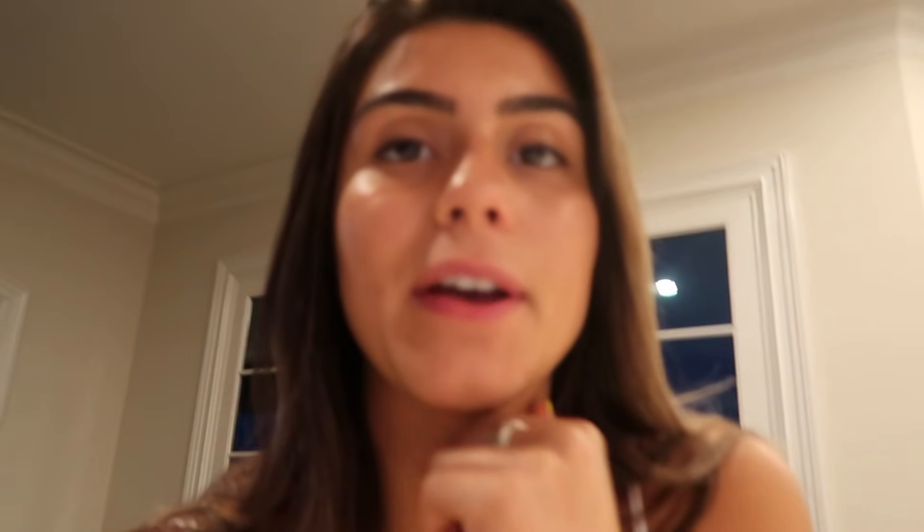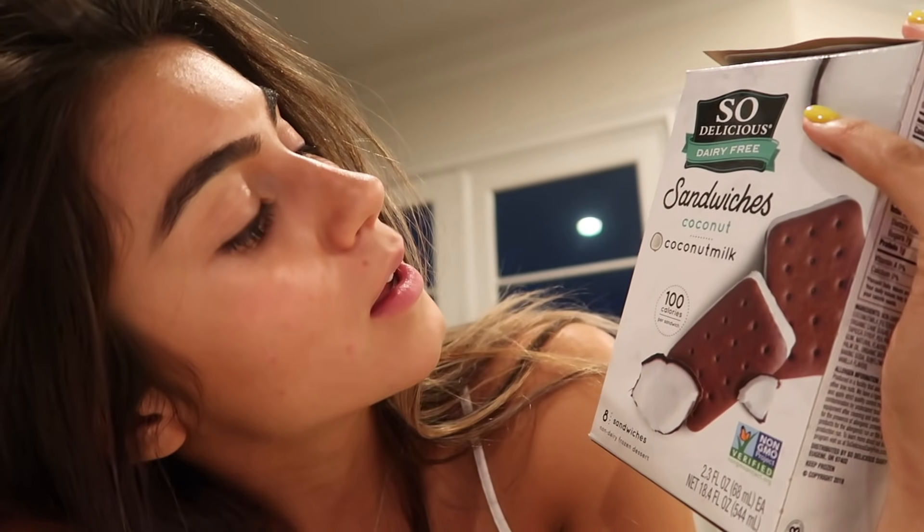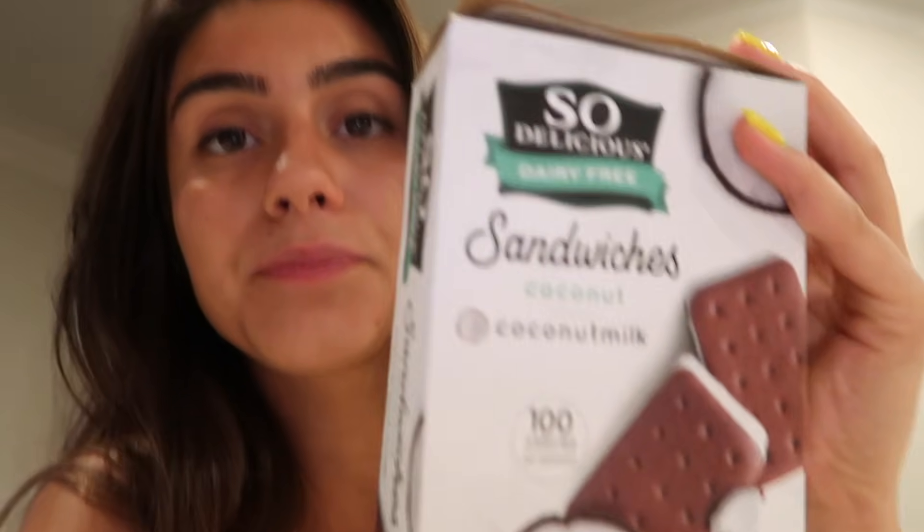For dinner, I decided I'm just going to have dessert because I'm not that hungry. I'm going with one of these So Delicious sandwich cookies made with coconut milk. They're only 100 calories and 7 grams of sugar. This is my first time trying them — ten out of ten, would definitely recommend if you can't eat dairy. They literally taste exactly like the ice cream sandwiches I used to eat when I was younger.